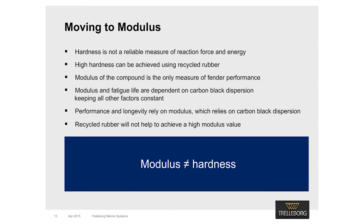But why is high carbon black dispersion so important? We need to understand compound modulus and hardness. Usually, fender performance is associated with the hardness of the fender. The current perception is that the harder a fender is, the higher the reaction force will be. But high hardness can be achieved using a high percentage of recycled rubber — hardness can go up without physical properties improving. Modulus is the only accurate measure of fender performance and fatigue life. Both are dependent on modulus, keeping all other factors constant. One of the factors that heavily affects modulus is carbon black dispersion. If carbon black dispersion varies, the modulus value will follow; if modulus varies, performance varies and longevity suffers. Using high quantities of recycled rubber will not achieve a high modulus value, so unlike hardness, performance cannot be falsified.